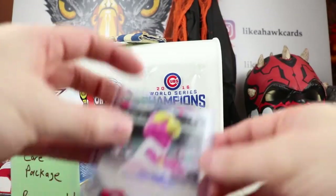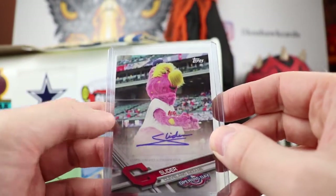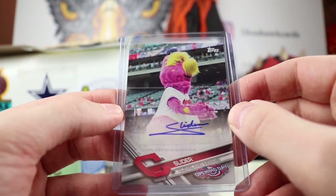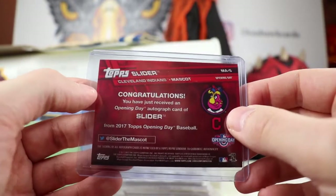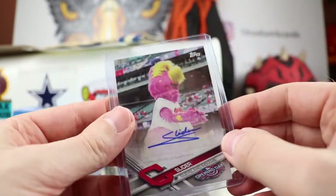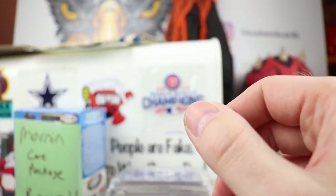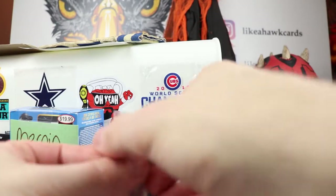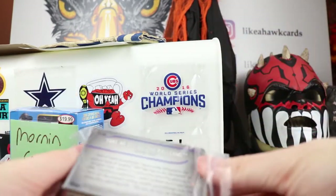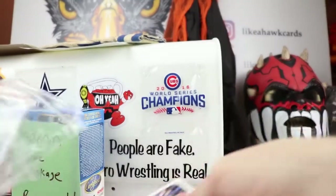And another one I didn't have — a mascot auto: Slider from the Cleveland Indians. That is very cool. I think this might be my fourth or fifth mascot auto — I'll have to show those off in a video sometime. Thank you Matt, you didn't need to send me anything. I was happy to send that logo man along to somebody who's going to appreciate that type of stuff.